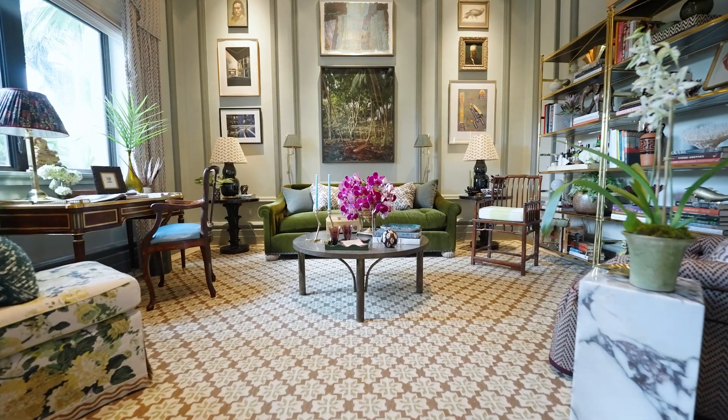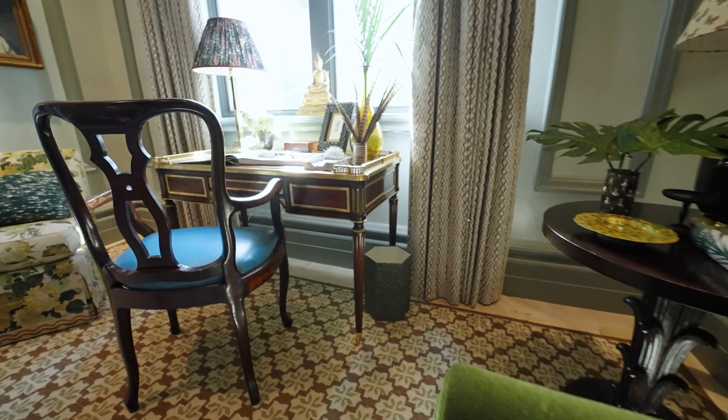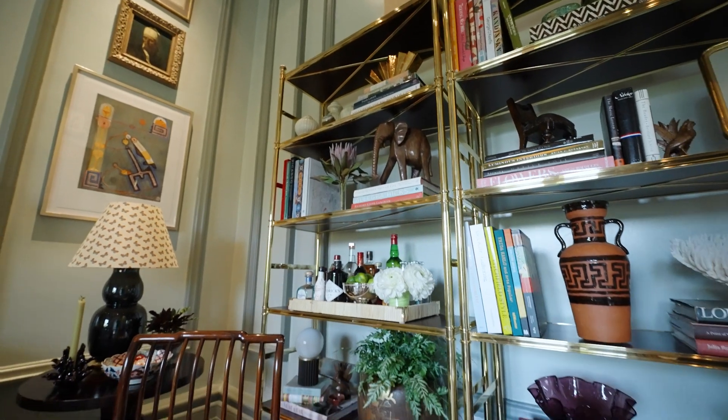I am Lulu Farish. I work for Lucy Doswell Interiors. We created the study in the Kips Bay Showhouse this year. Our goal was to create a layered look with an English feel.